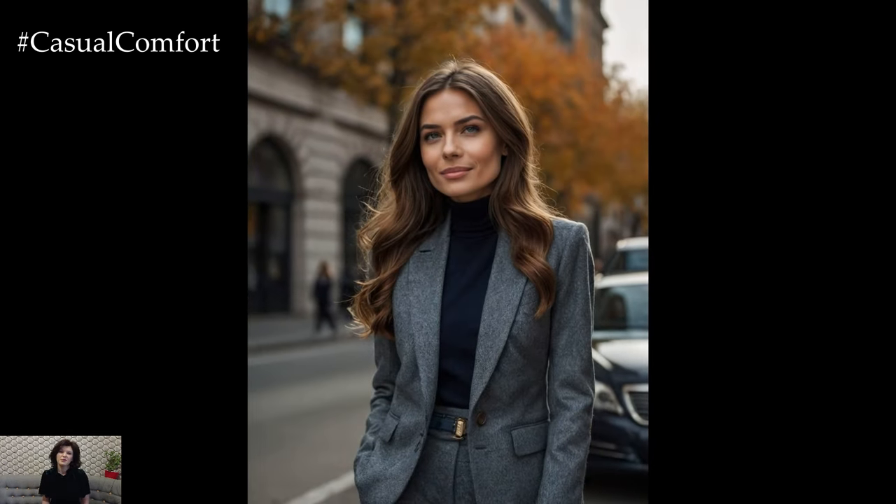Pair with classic loafers or ankle boots and accessorize with a leather belt and a sleek watch.